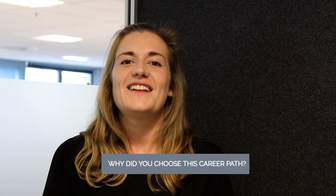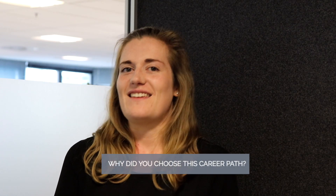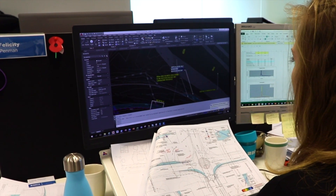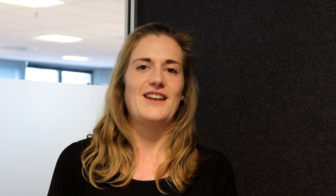At school I really enjoyed physics and maths, and the most obvious choice for me was to study engineering at university. In my second year I decided to pick civil engineering specifically because I wanted to work on physically massive projects that covered a large area — I just think that's cool because you can have a really big impact.